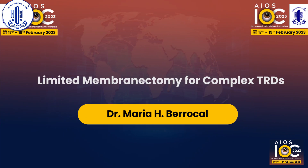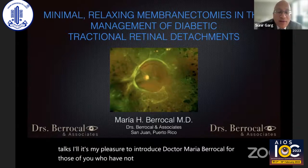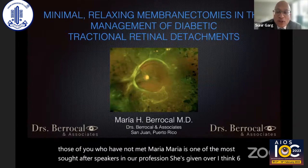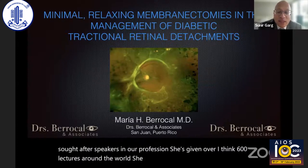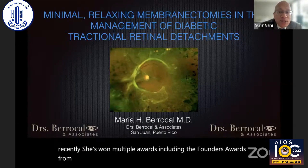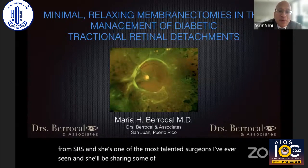My pleasure to introduce Maria Barakal. For those of you who have not met Maria, she is one of the most sought-after speakers in our profession. She's given over 600 lectures around the world. She was kind enough to come to Wills recently. She's won multiple awards, including the Founders Award from ASRS, and she's one of the most talented surgeons I've ever seen. She'll be sharing some of her insights into minimal membranectomies on the management of diabetic TRDs.